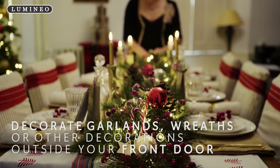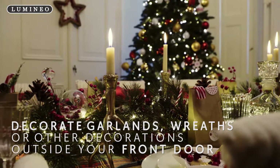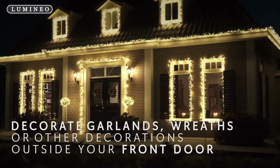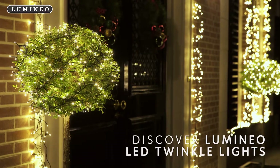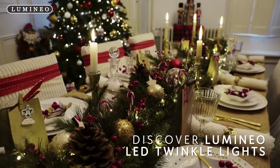You can use LED twinkle lights to decorate garlands and wreaths, or to create festive decorations outside your front door. Discover Lumineo LED twinkle lights for yourself.